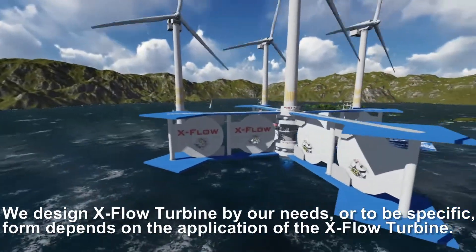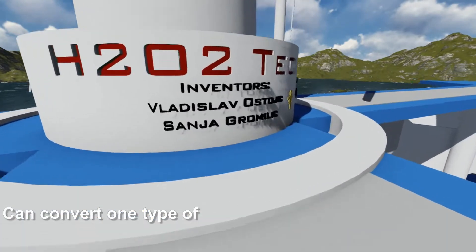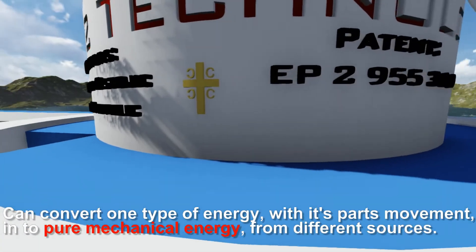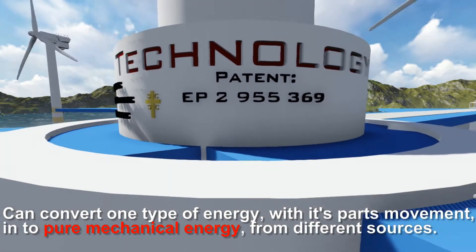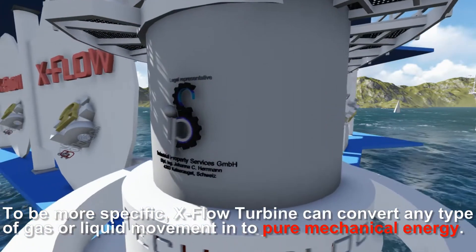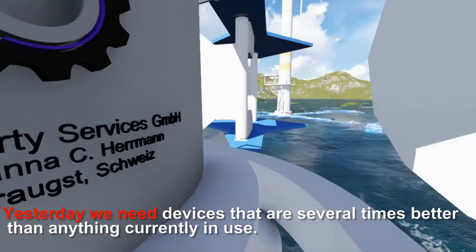The X-Flow Turbine can convert one type of energy through its parts' movement into pure mechanical energy from different sources. It can convert energy from motion currents, wave energy, onshore and offshore winds, and even tidal energy. More specifically, the X-Flow Turbine can convert any type of gas or liquid movement into pure mechanical energy.